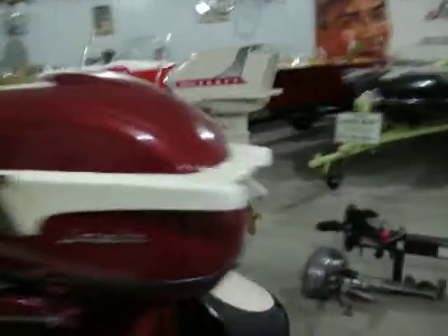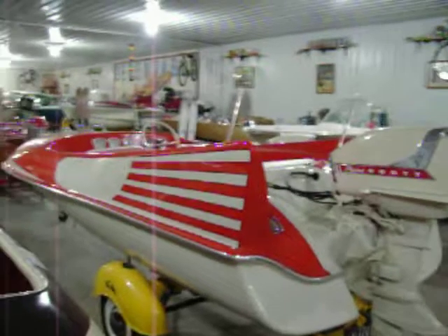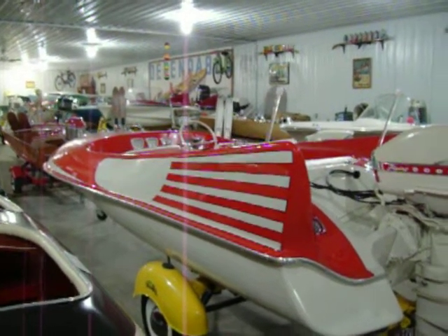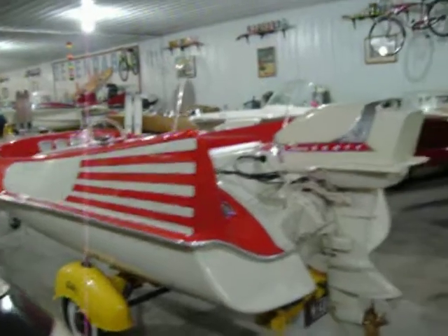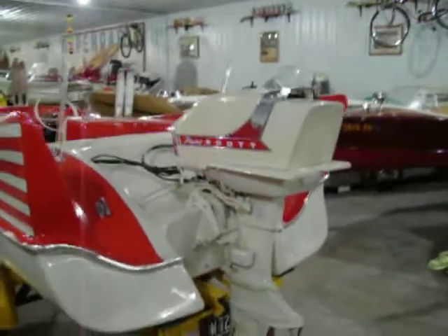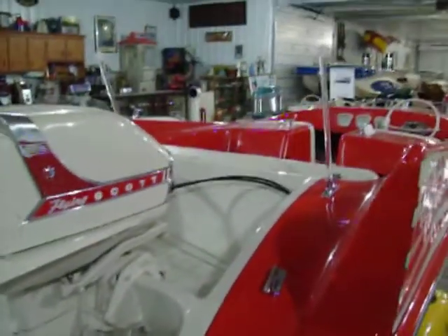The next one is a 1958 Barnes, made in Ohio. It's a rare boat — originally we knew of three, but now I know of four, and I do have three of the four. This is an original color scheme. I have talked to the grandson of the guy that built it.